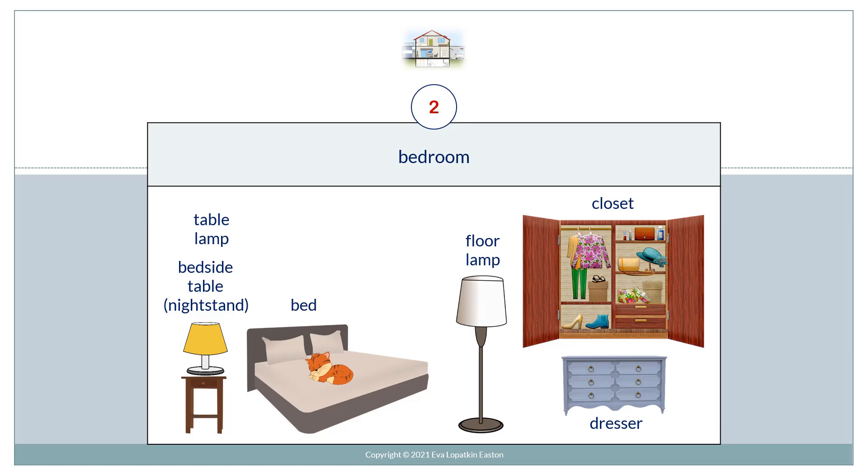Bedroom. Table lamp. Bedside table. Nightstand. Bed. Floor lamp. Closet. Dresser.